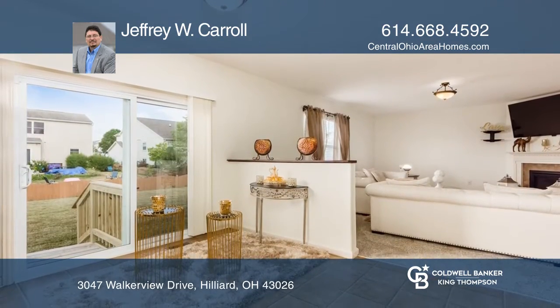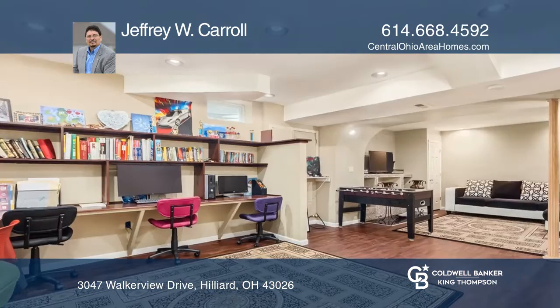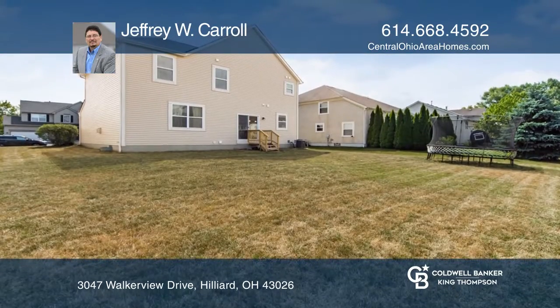The finished basement adds an additional 779 square feet of living space, including a family room, office area with built-ins, potentially two additional bedrooms, three closets, and a full bath.